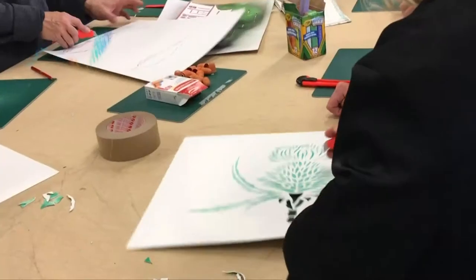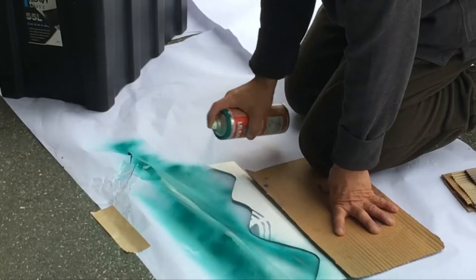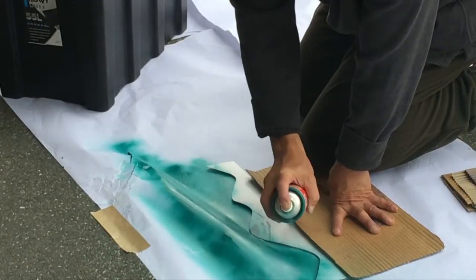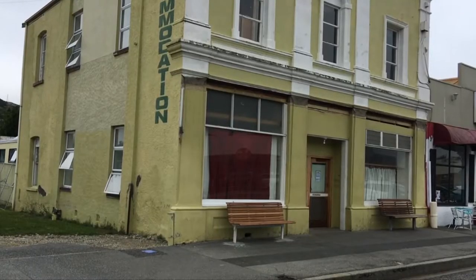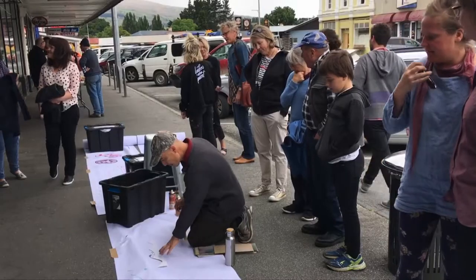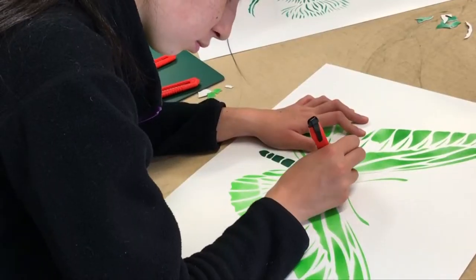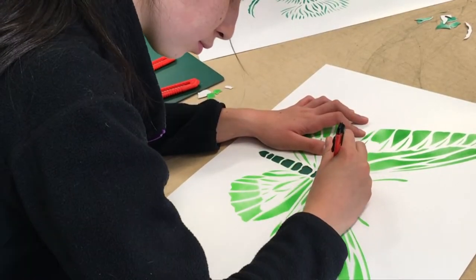Workshop participants are practising cutting stencils and using spray paint to see the result of their work for the mural to be painted on Roxburgh's former magnet tea rooms. The workshops have been popular with both residents and visitors who travelled from Christchurch, Invercargill and Southland to participate in the art project.